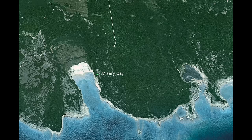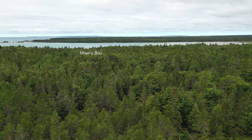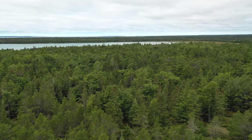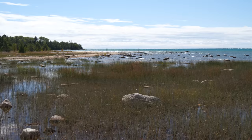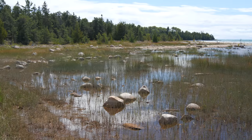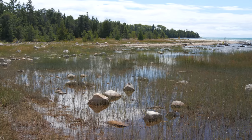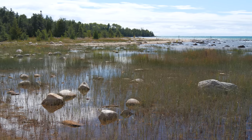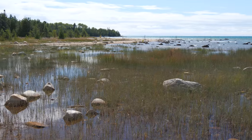Misery Bay is on the southern shore of Manitoulin Island and is surrounded by alvar landscapes and pavement barrens — savannas in Canadian terms. The eastern side of Misery Bay has more extensive tree growth. The character of the shoreline changes depending on the water level. In the last thirty years, this shoreline has gone from being completely underwater, to being a dry sandy beach, to being a boulder-strewn marshy strand. The only thing constant about Great Lakes shorelines is that they are constantly changing.